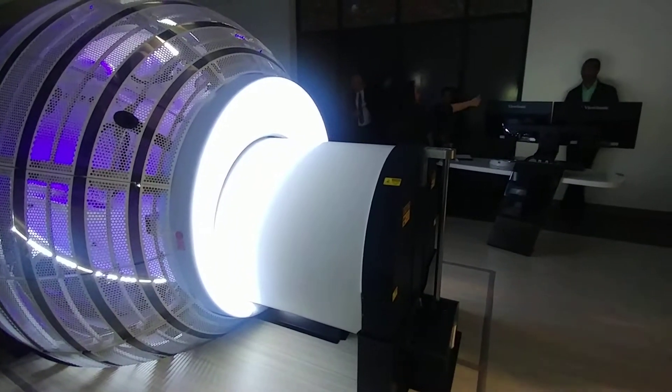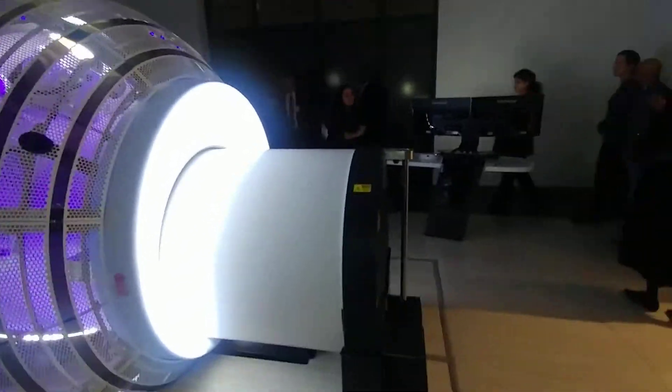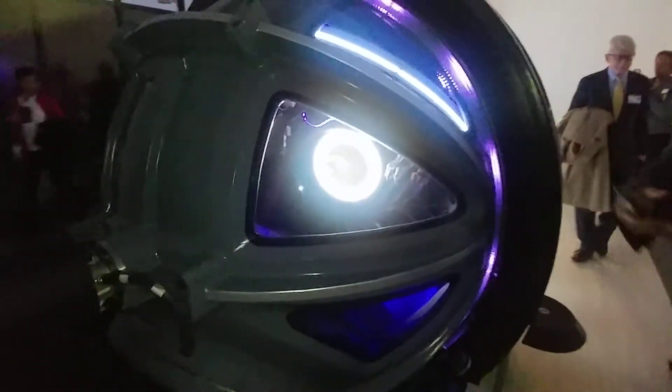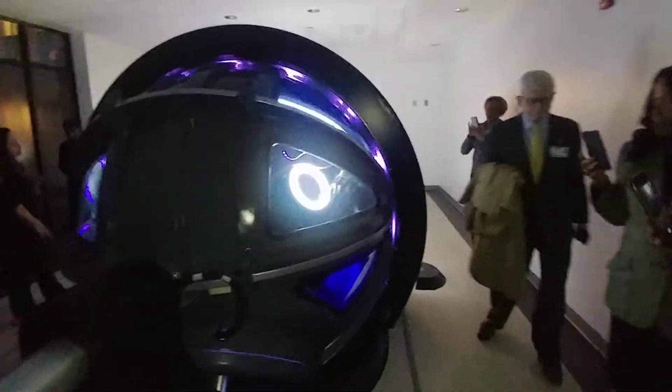So if you walk this way, you can walk by the monitors — go both directions, you can go either way. You can see it moves a lot better from the back. Feel free to walk all the way up to the system; you don't have to stay in the corners or on the profile.